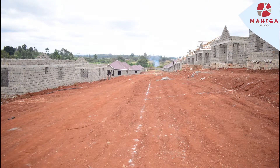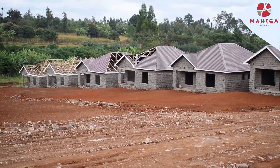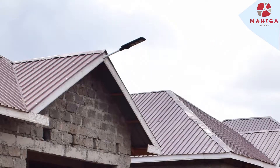Currently, the grading of the road within the estate has commenced in order to level the ground. Roofing is ongoing together with the installation of windows, doors, and streetlights for security.